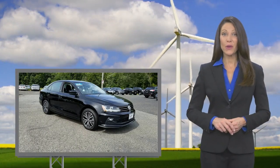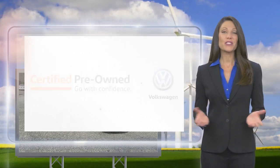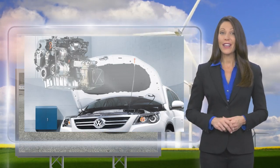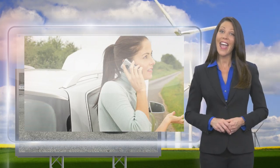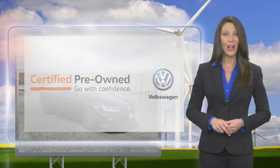Every certified pre-owned Volkswagen is subject to a rigorous multi-point inspection. A certified Volkswagen technician inspects each car with a fine-tooth comb. You'll receive a Carfax Vehicle History Report, extensive vehicle warranty, emergency roadside assistance, and more. Volkswagen certified — a brand new way to think about used cars.